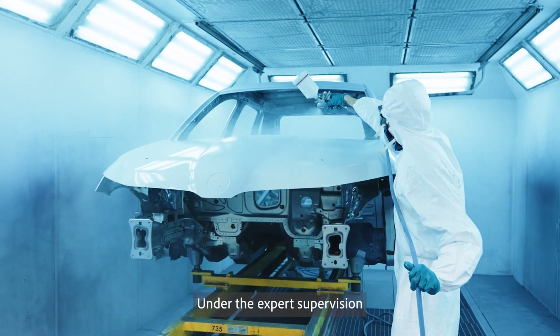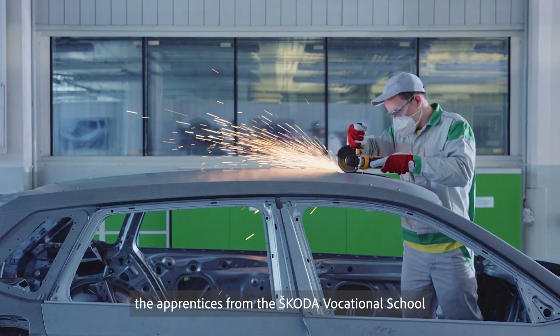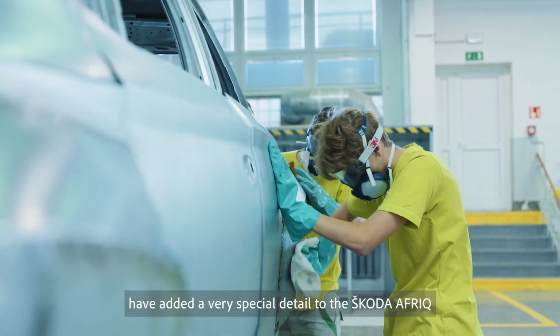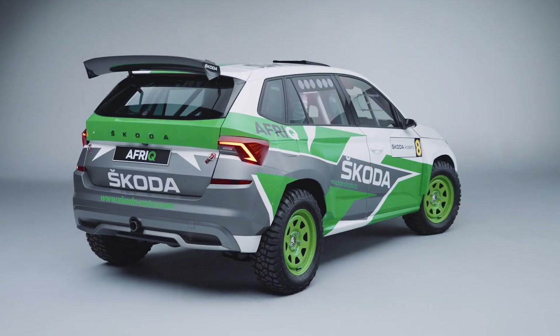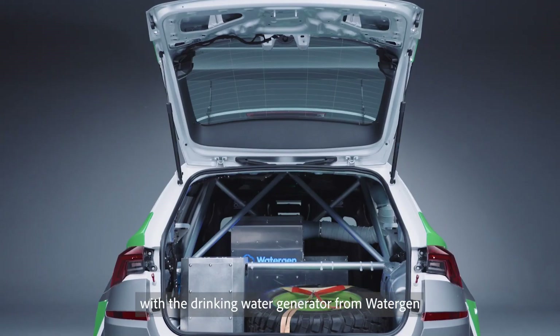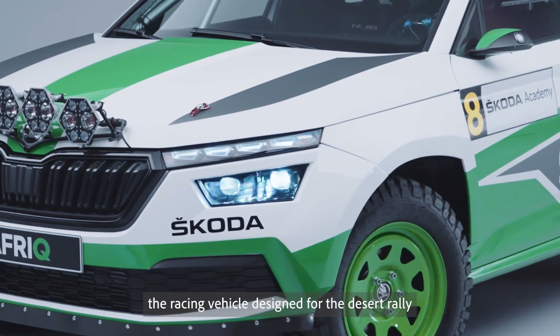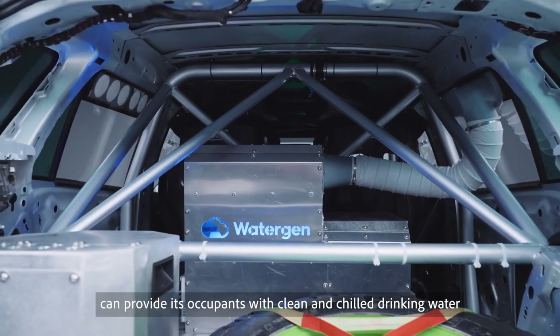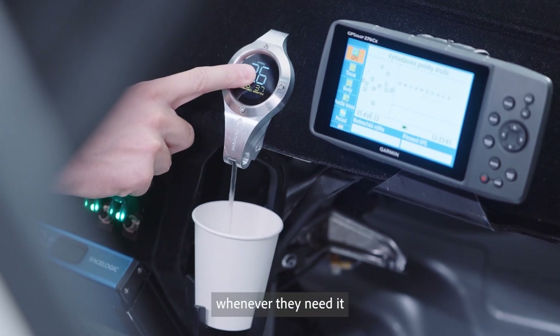Under the expert supervision, the apprentices from the Skoda Vocational School have added a very special detail to the Skoda AFRIC — a drinking water generator from Watergen. The racing vehicle designed for the desert rally can provide its occupants with clean and chilled drinking water whenever they need it.